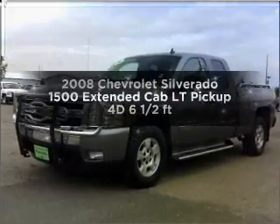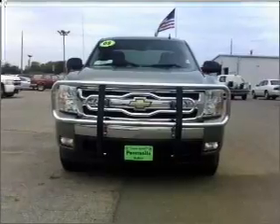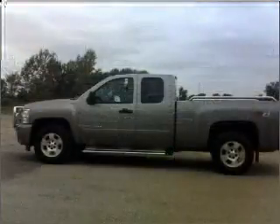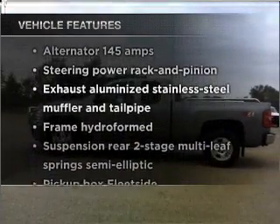Everything you need under one roof with this great vehicle. With a reliable engine connected to a smooth shifting transmission, the anti-lock braking system will keep you safe on the road. Plus enjoy these notable features that are included in this vehicle.